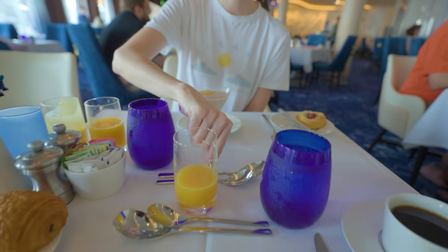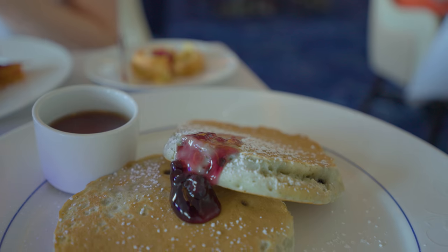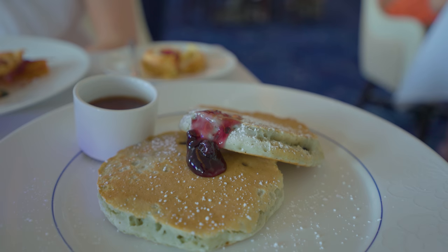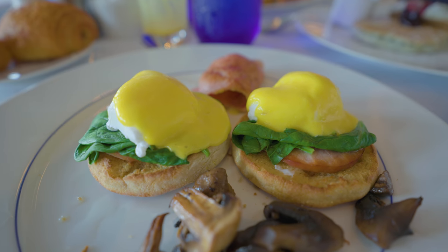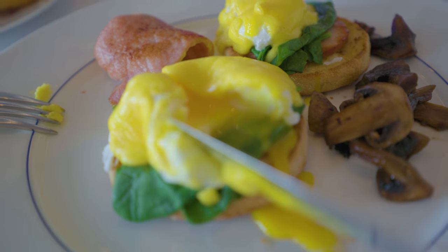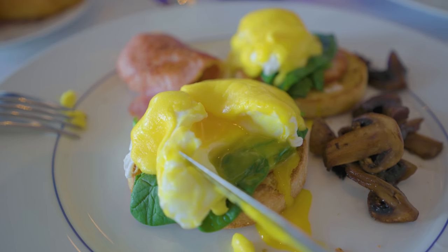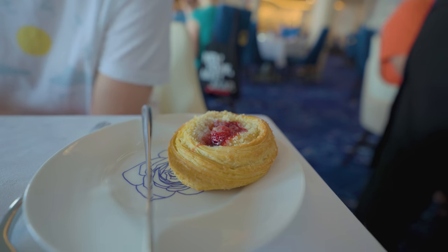Breakfast at Blue, however, is fantastic. You get a very good menu that consists of eggs any way you like it, Benedicts, omelets, frittatas, parfaits, fresh fruit, cheese plates, smoked salmon, freshly baked goods like croissants, danishes, as well as french toast, pancakes with a side of bacon, sausage, mushroom, ham, and so much more.